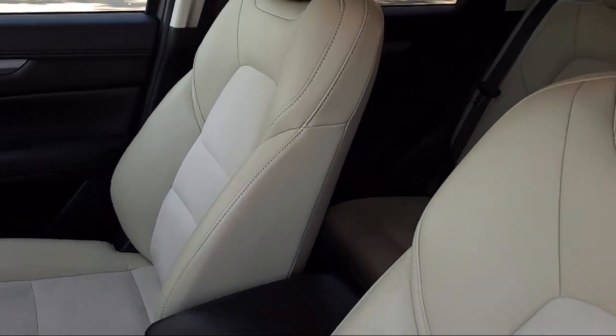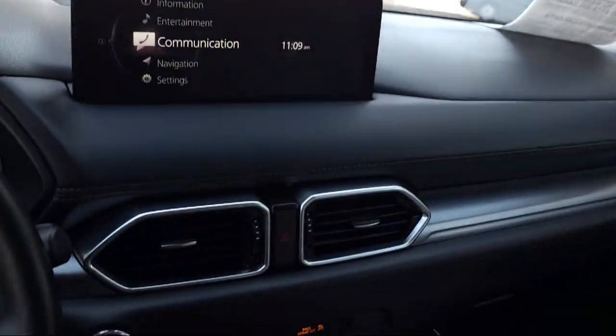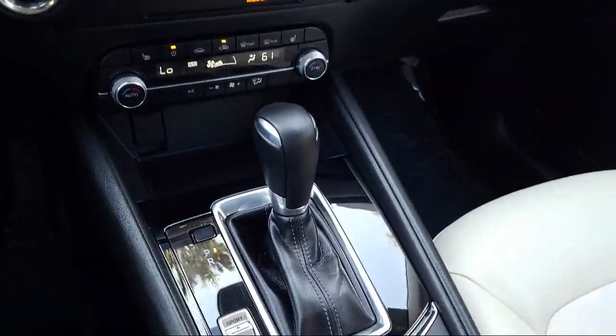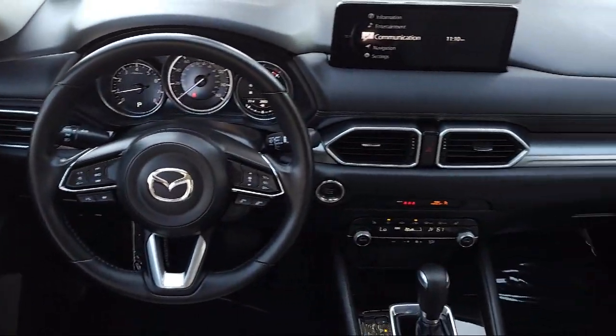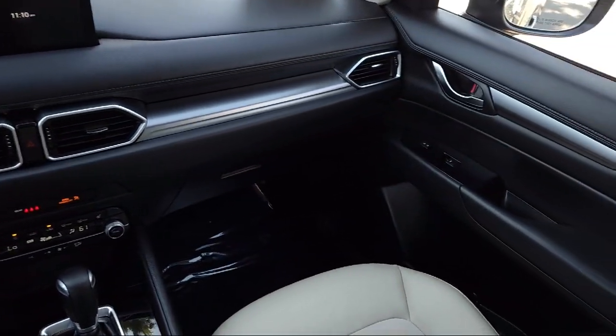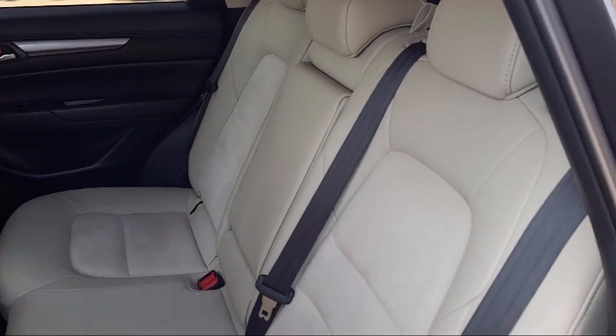Only the best-maintained late-model vehicles make the Mazda certified pre-owned vehicle cut. To be eligible, they must pass a 160-point inspection. From major to minor components, each vehicle is tested to make sure that it meets Mazda's highest standards, so you'll feel confident and enjoy every drive in your certified Mazda.